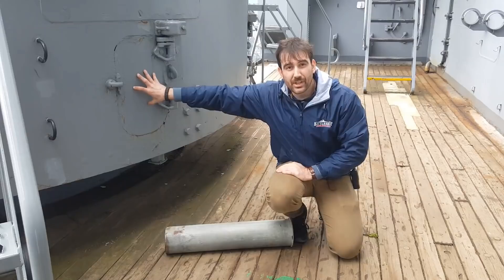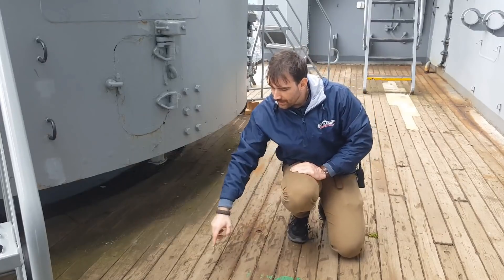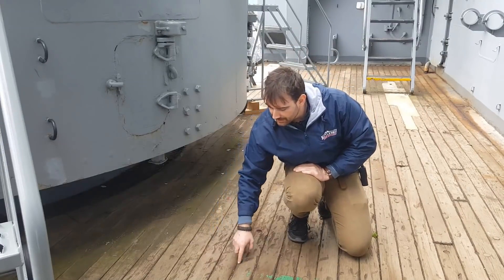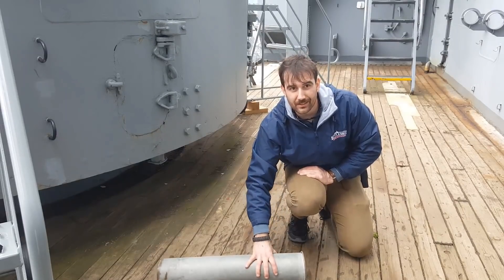This is where spent casings were ejected from the gun after a shot was fired. Casings would come out and roll along the deck. When you visit the ship, you can still see the crescent indentations in the teak wood deck from these rounds ejecting.